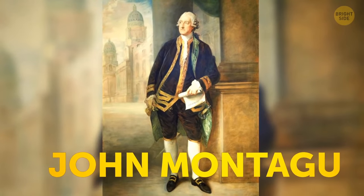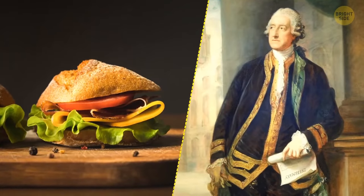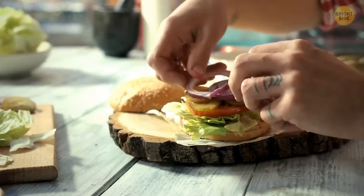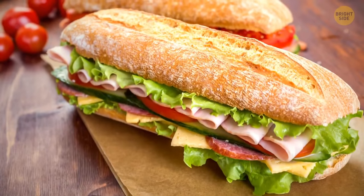Some centuries ago, the 4th Earl of Sandwich asked his chef to cook him something yummy. A cook wrapped meat and all the other ingredients in bread to make the dish grease-proof.